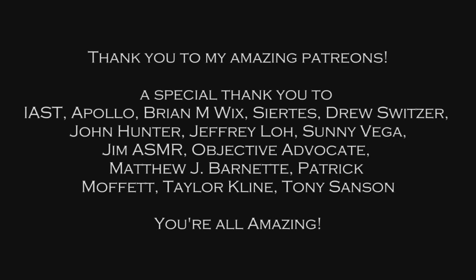Be back soon, guys. Special thank you to Apollo, Brian Wicks, Sietis, Drew Switzer, John Hunter, Jeffrey Lowe, Sonny Reagan, Jim Hayes, Amor, Enricon, Matthew J. Barnett, Patrick Moffat, Taylor Klein, and Tony Sunson. You're all amazing, thank you.